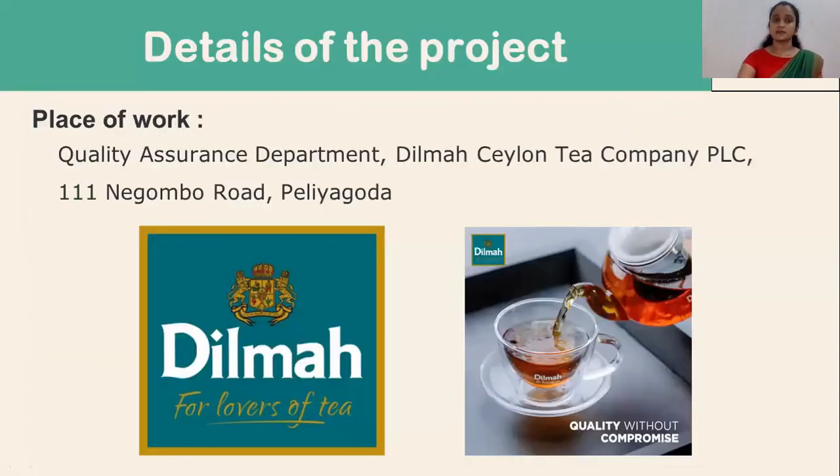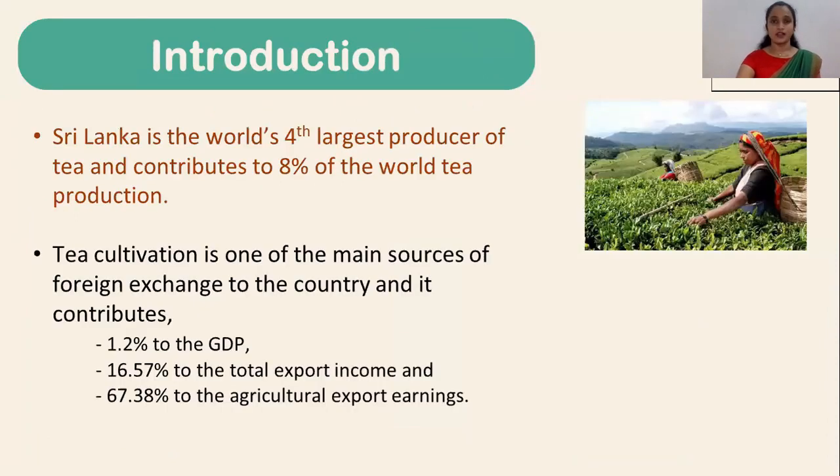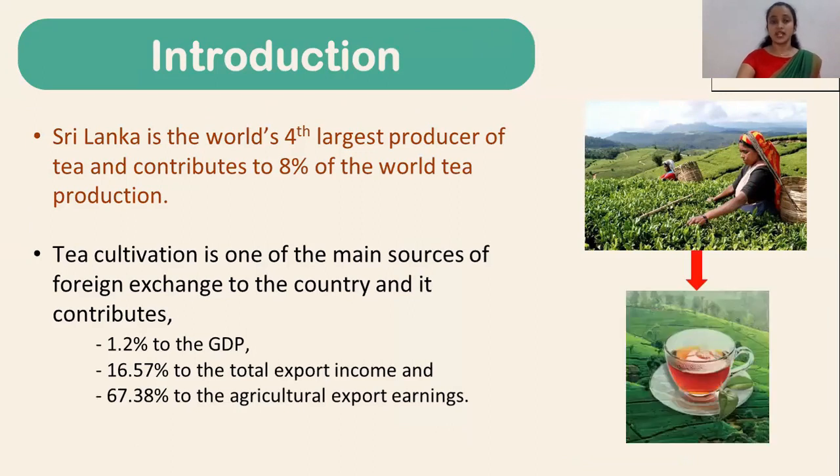I conducted my research at the Quality Assurance Department of Dilma Ceylon Tea Company PLC in Paliagoda. Sri Lanka is the world's fourth largest producer of tea and contributes to 8% of the world tea production. Tea cultivation is one of the main sources of foreign exchange to the country and it contributes 1.2% to the GDP.